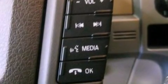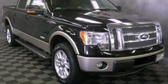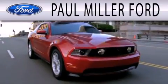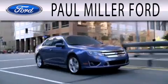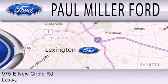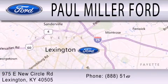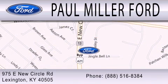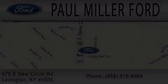We hope you found this video informative. Please contact us today. Paul Miller Ford is dedicated to doing everything possible to ensure that the experience you have selecting your next vehicle is as pleasant as possible. We're located at 975 New Circle Road Northeast in Lexington. I'll see you next time.